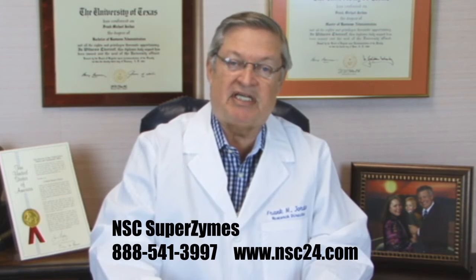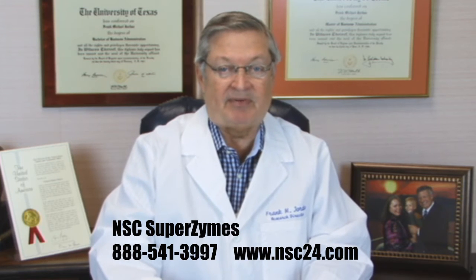Some digestive enzymes are produced in the body, but are also present in raw foods and through oral supplementation in products such as NSC Superzymes. The three basic digestive enzymes are amylase to break down carbs and sugar, lipase for fats, and protease for proteins. Additionally, cellulase and lactase break down fiber and dairy.